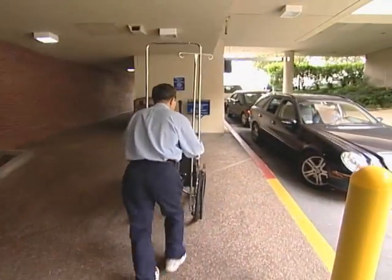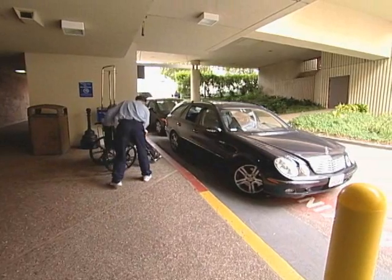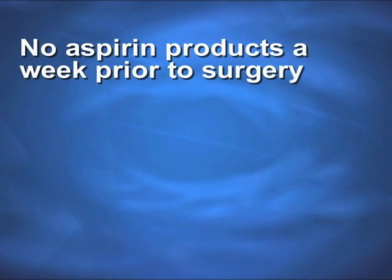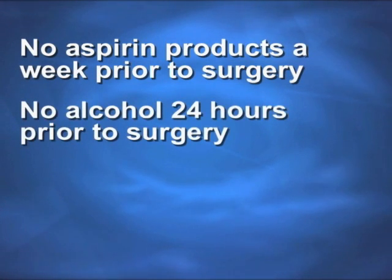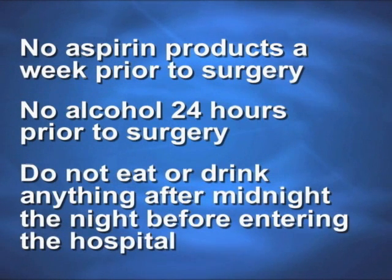Beyond these exercises, you'll need to follow a few instructions as your surgery date approaches. Call your orthopedic surgeon to confirm the day, time, and place of your surgery. Arrange for someone to drive you home from the hospital and stay with you at home that day and possibly longer. Take no products containing aspirin for a week before your surgery. Avoid alcohol 24 hours beforehand and do not eat or drink anything after midnight the night before you enter the hospital.